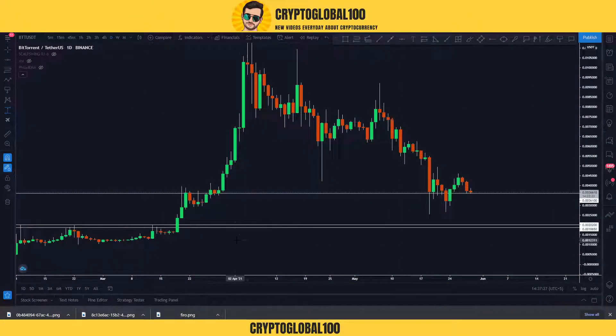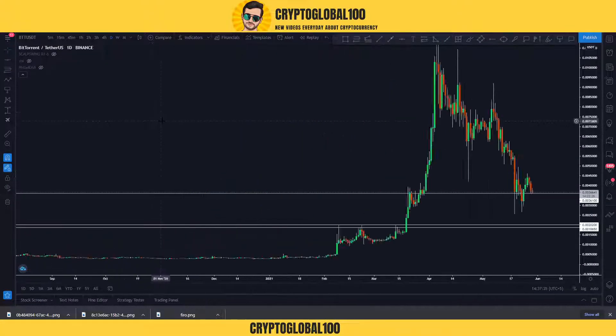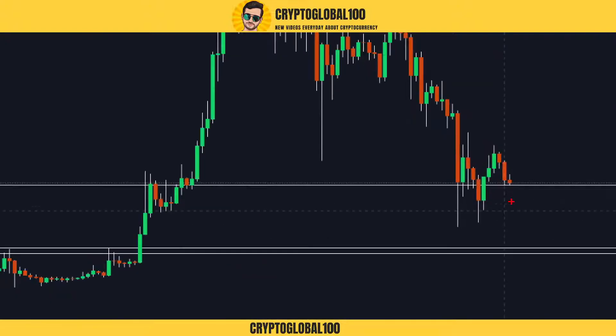Hello guys, welcome back to the channel. This is a short-term price analysis of BTT and Bitcoin price prediction, so I'm going to jump straight onto the price analysis right now.